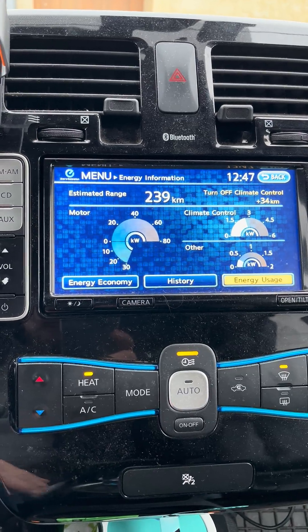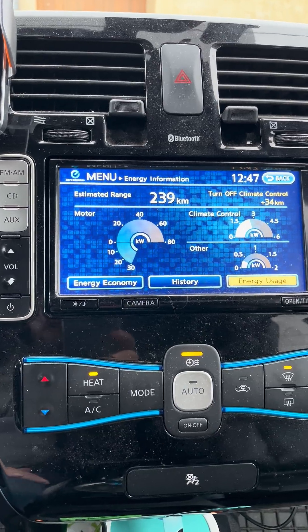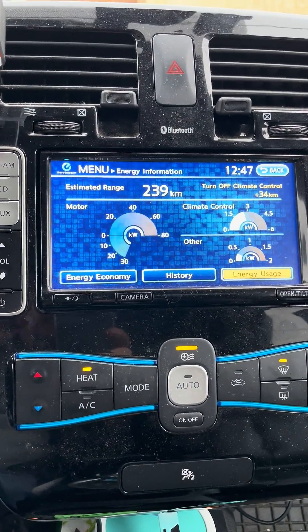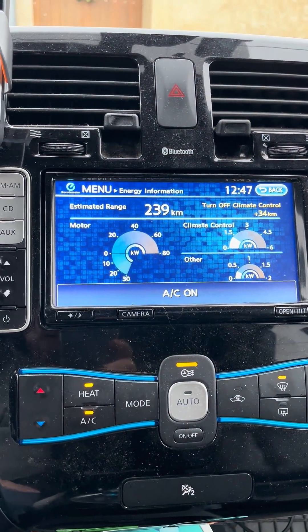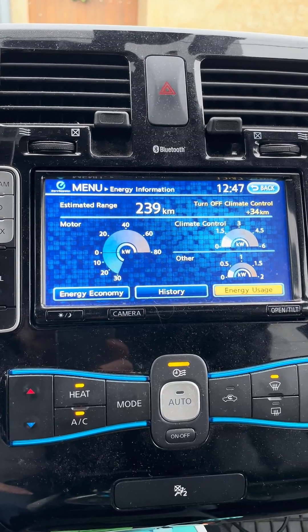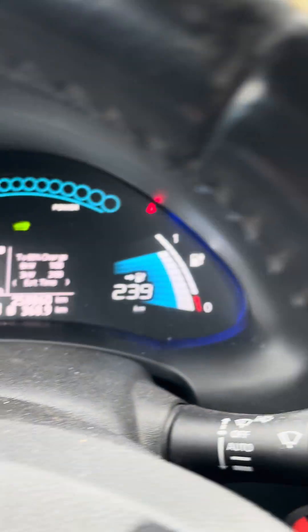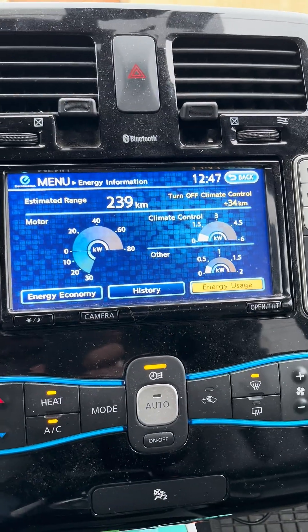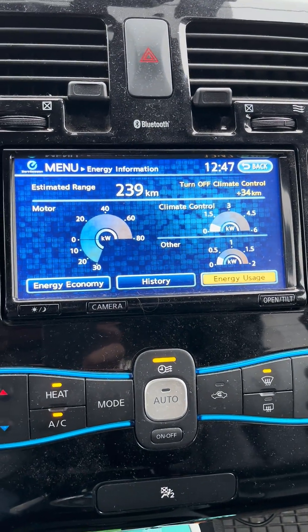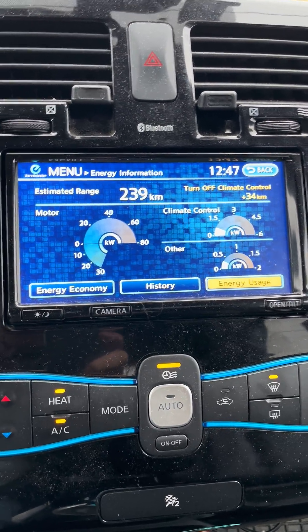It's certainly around 80% more power being used, and if you're just trickling around town using very little motor power, that's going to take a large percentage of your consumption — which is why it's saying 34 kilometers extra range by turning off the climate control. But in this weather you don't need to be turning it off. I've got a good bit of range anyway. I've turned the air conditioning back on and we're back down to under a kilowatt of consumption — it can halve your heating use.